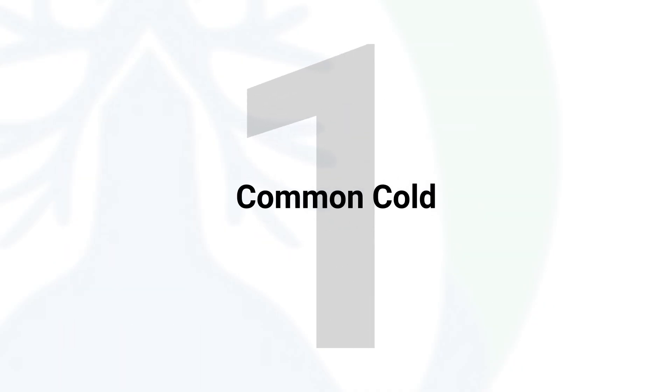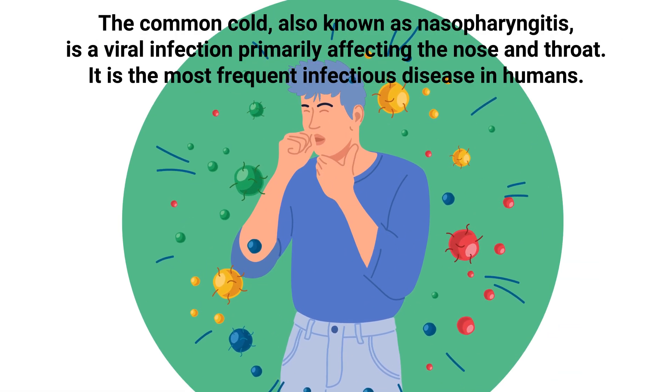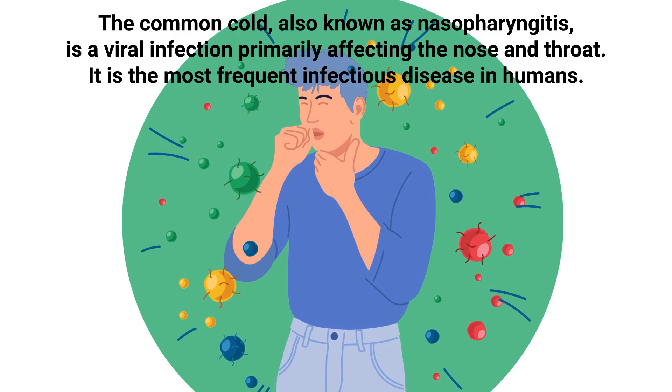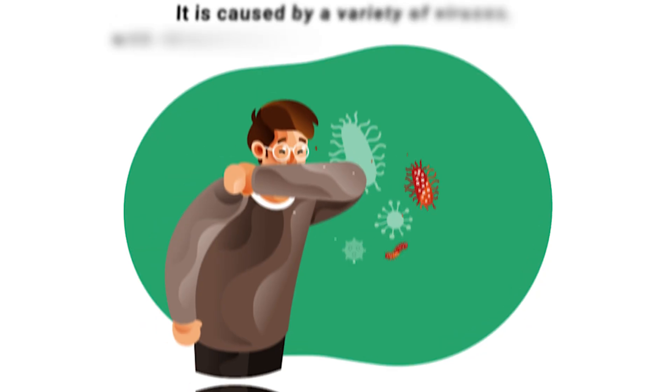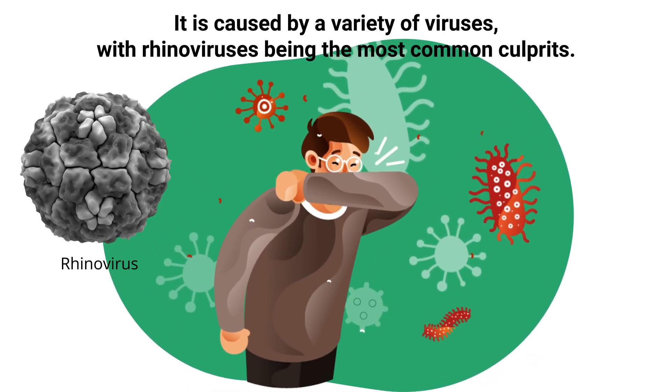The common cold, also known as nasopharyngitis, is a viral infection primarily affecting the nose and throat. It is the most frequent infectious disease in humans, caused by a variety of viruses, with rhinoviruses being the most common culprits.